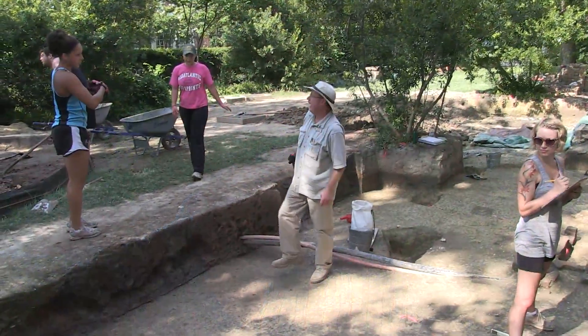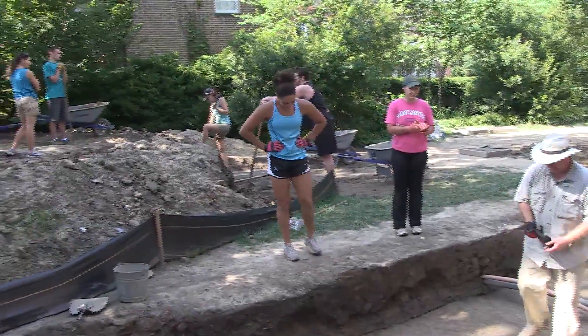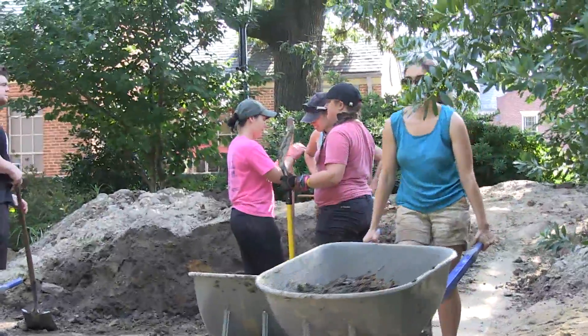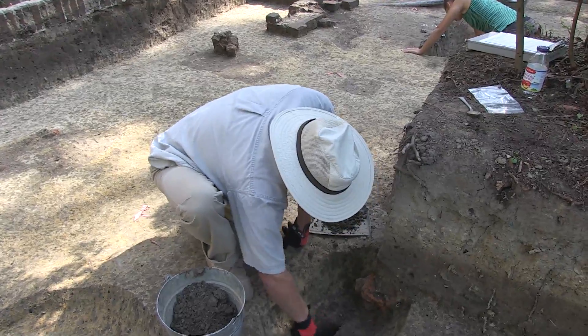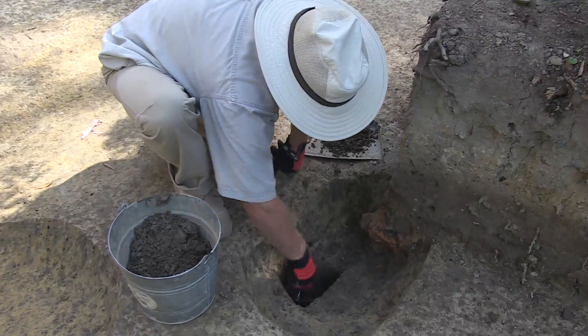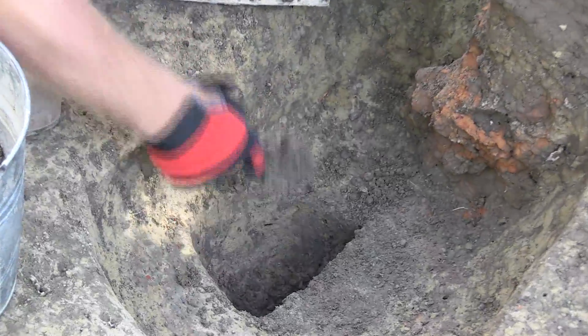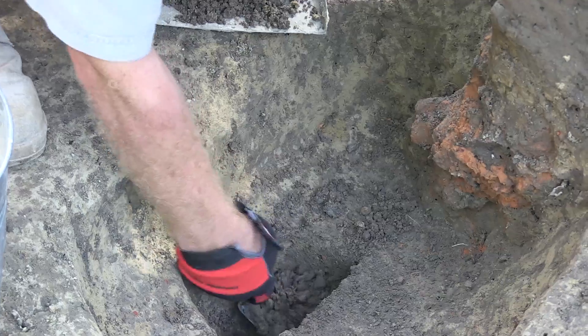What we wound up encountering was a new building that we didn't know anything about prior to the start of the excavation — a small outbuilding most likely. And then we found a series of other post holes for a fence line, and then a third set of post holes which we're still investigating right now that may be part of either the Diggs House, the Bray School, or even an earlier structure.